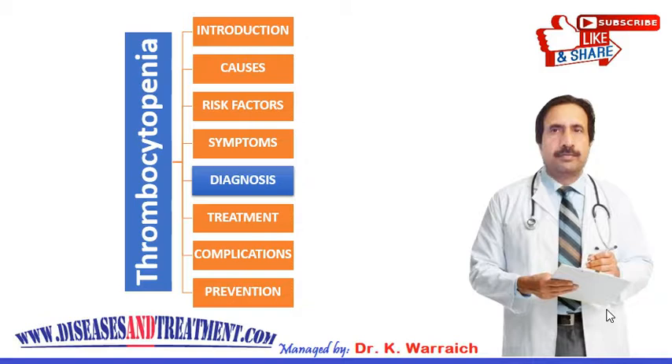In the blood test, a complete blood count (CBC) determines the number of blood cells, including platelets, in a sample of your blood. In adults, the normal platelet count range is 150,000 to 450,000 platelets per microliter of circulating blood. If the CBC finds you have fewer than 150,000 platelets, you have thrombocytopenia.